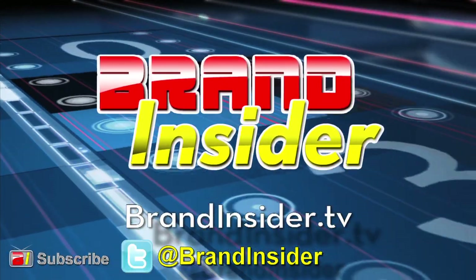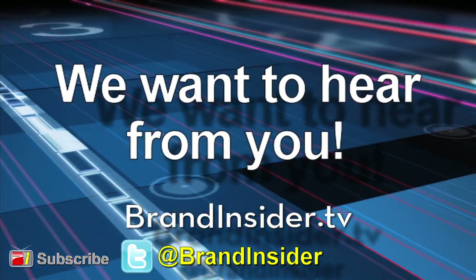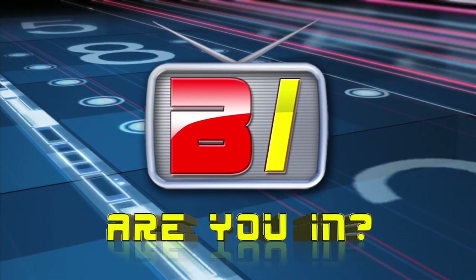That wraps up this edition of Brand Insider. Thanks for watching, and be sure to let us hear from you. Brand Insider — are you in?